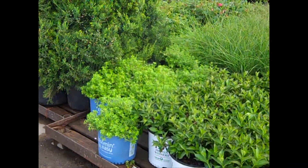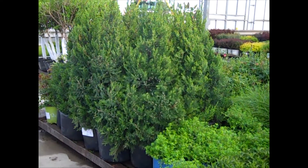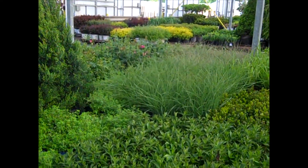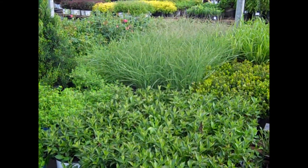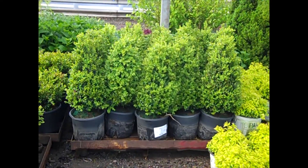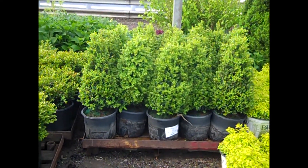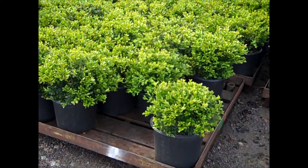We're looking at the new Potentilla from Bloom and Easy. You can see a lot of these Hetz Columnaris coming up. The grass in the background is Gracillimus, which is coming up a little bit faster than some of the others. We're looking at our Boxwood — this is 3-gallon Green Mountain. You can see the nice consistent shape. And here we have our 3-gallon Green Velvet.